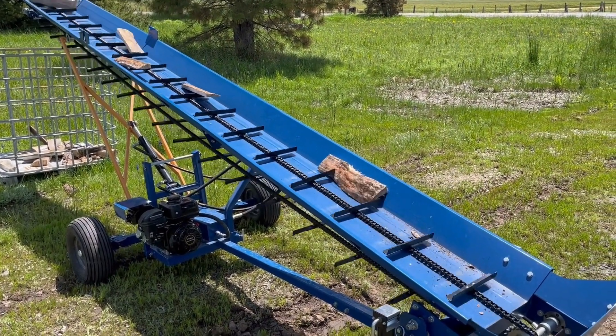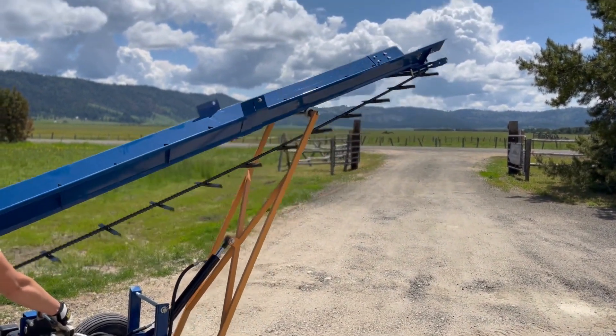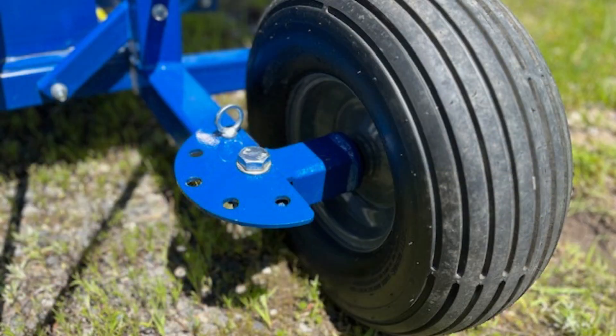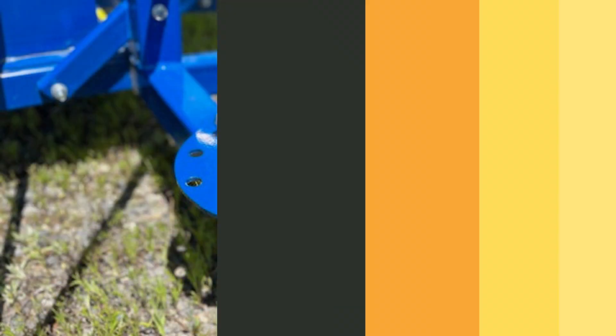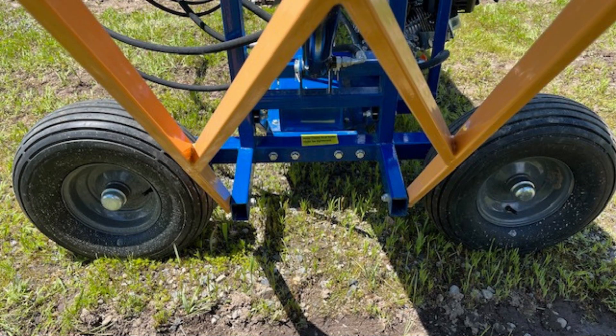The RR-503 boasts 18 feet in length and can hydraulically raise and lower from 4 feet to 8 feet in height. With swivel wheels, the RR-503 can easily be positioned to create multiple piles of firewood with minimal movement, creating a more efficient work area.